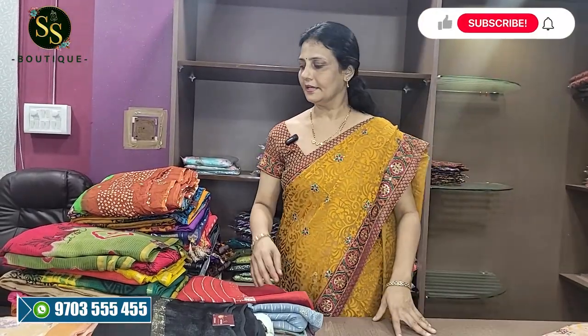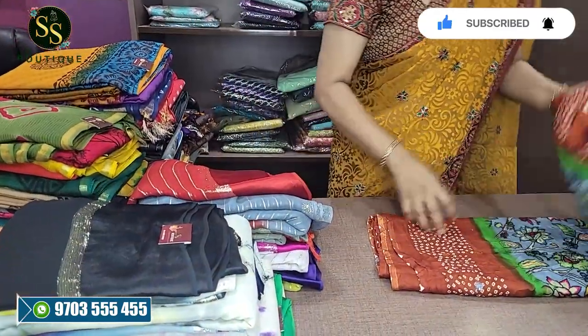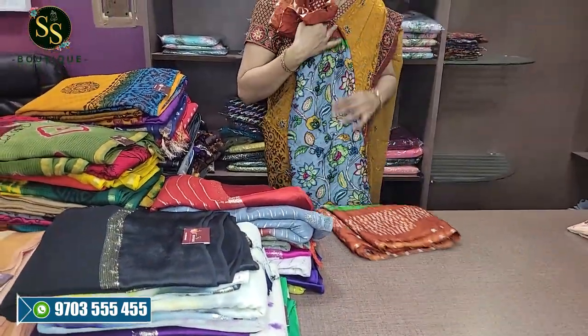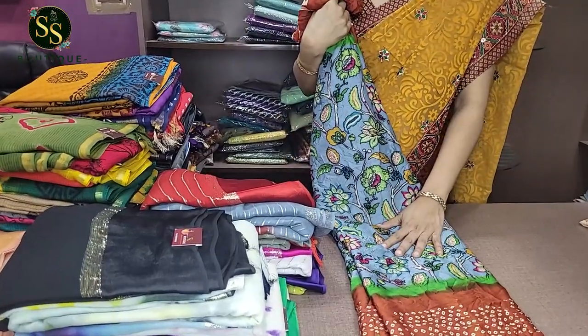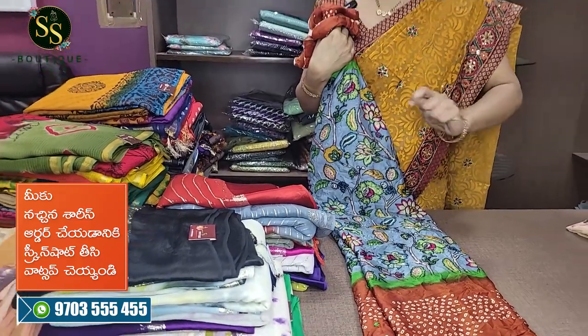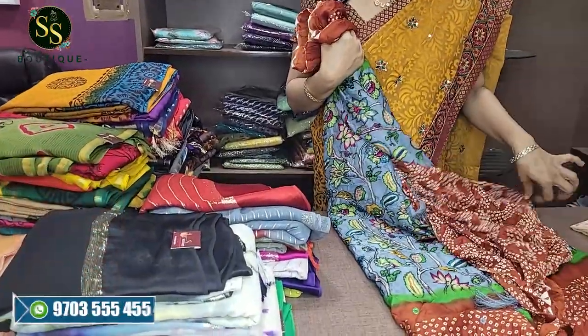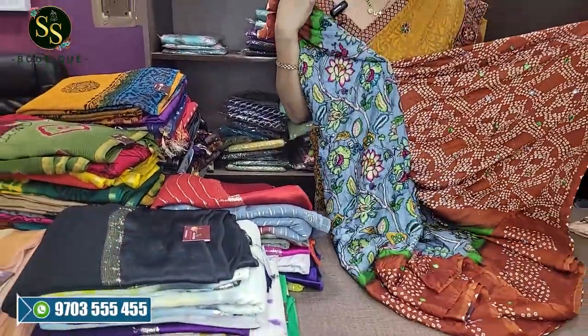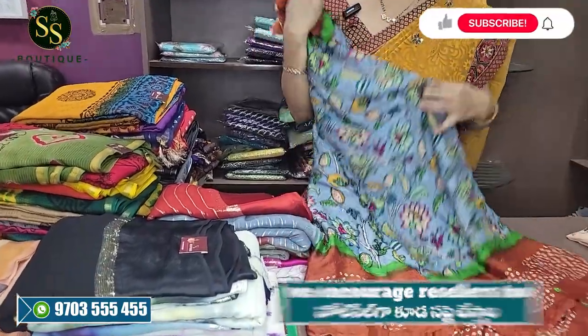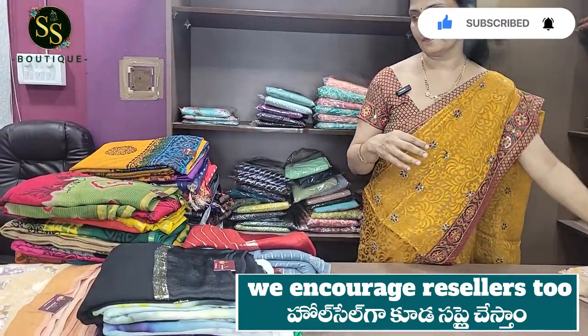Next is a wrinkle crepe sari in gray and brick color combination. This sari has a natural wrinkle feel — even after a normal wash you don't need to iron it; the wrinkle feel remains. It comes with a bandini design blouse and a pallu with mirrors. The cost is ₹975 with free shipping.